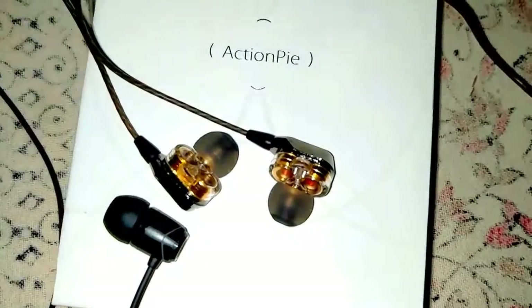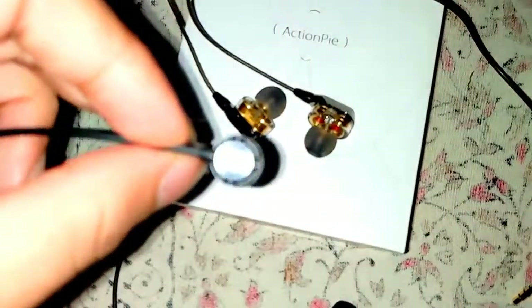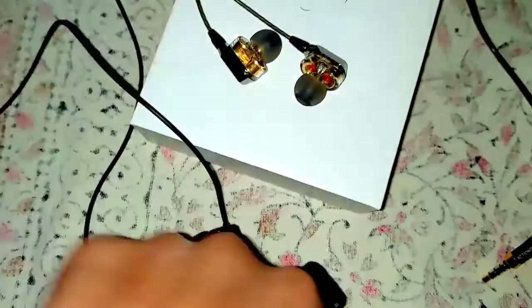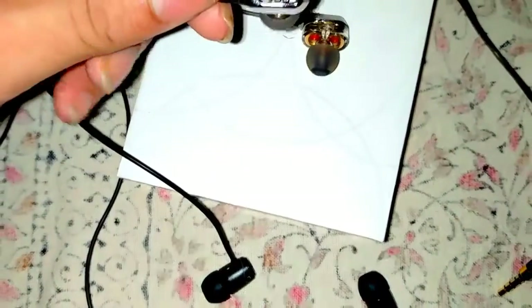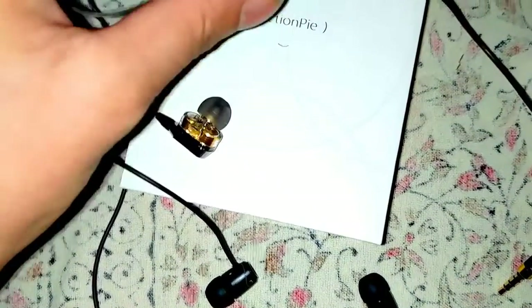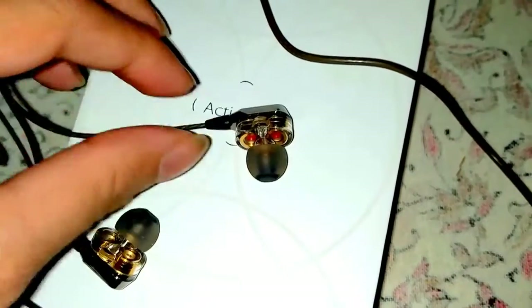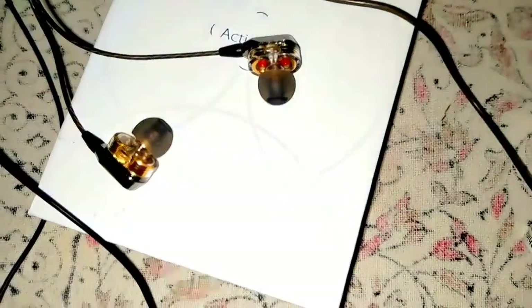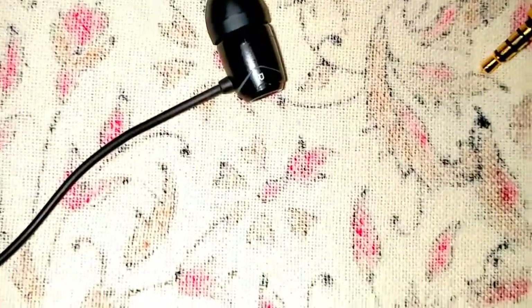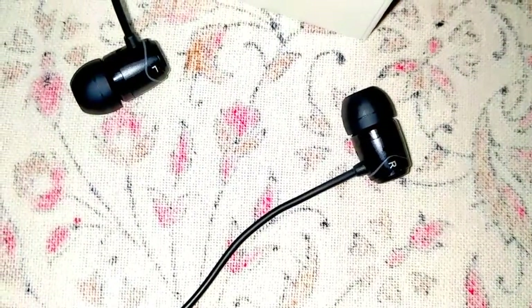The Action Pi ones are 3100 to 3400 depending on the seller. The SoundMagic has an impedance of 47 ohm, although Amazon lists it as 32 ohm — that's completely wrong. The SoundMagic is not so good in terms of bass, whereas in the Action Pi the bass is extremely good and the sub-bass is also good. The frequency response of the Action Pi VJJB BS1 earphones is from 20 Hz to 24,000 Hz, whereas the SoundMagic ones are only up to 20,000 Hz.